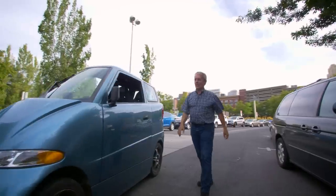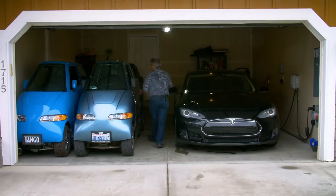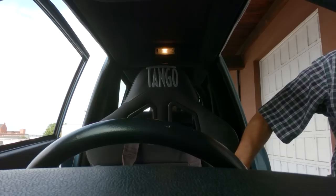Hi, I'm Rick Woodbury. I'm president and founder of Commuter Cars. I started this company 21 years ago, based on an idea that I came up with in 1982.